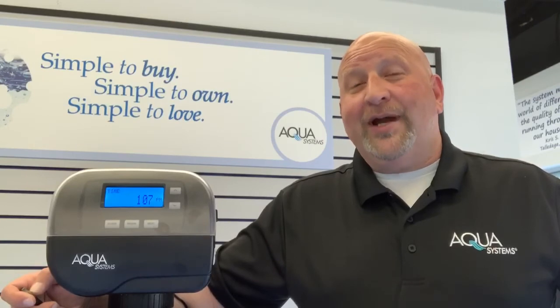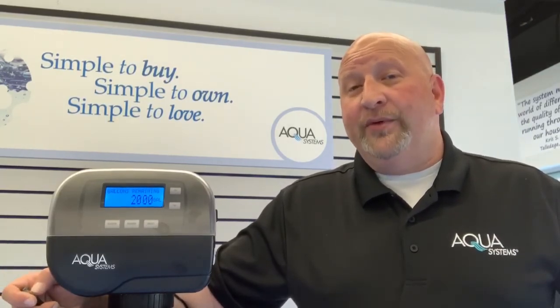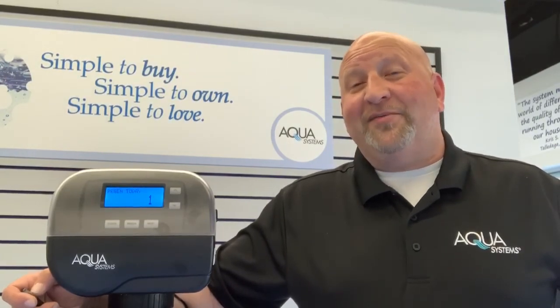If you think the Gen 2 might be right for you, contact us. Aqua Systems has been fixing water in Alabama for over 21 years. We can answer any additional questions you have over the phone and schedule a free water test and plumbing evaluation to determine where the Gen 2 would go in your house. Aqua Systems of Alabama — your home water experts.